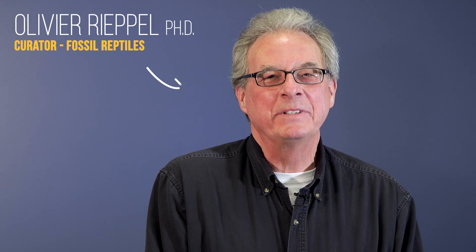There's nothing better than getting a couple of expert taxonomists in on the game. I'm Olivier Riepel, I'm the Rowe Family Curator of Evolutionary Biology here at the Field Museum in Chicago. I'm Janet Boyd, I'm a MacArthur Associate Curator here at the Field Museum, an integrative research center. My name is Larry Haney, I am the Nagani Curator of Mammals at the Field Museum of Natural History.